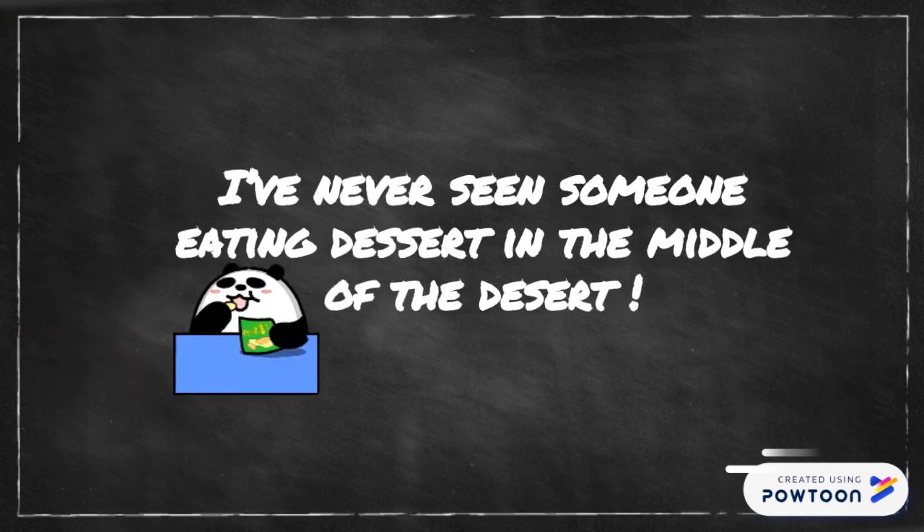Now that you know the meaning of the two words, let's combine them in one sentence: I've never seen someone eating dessert in the middle of the desert.